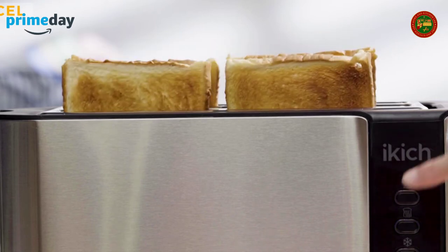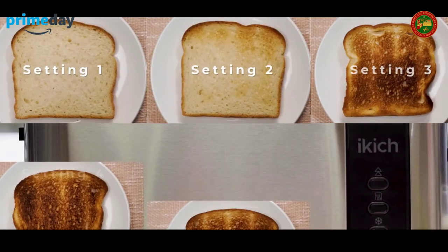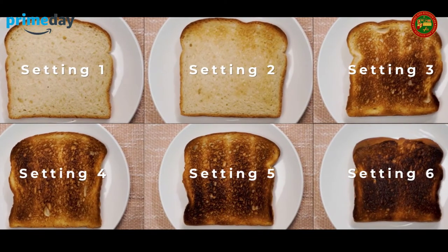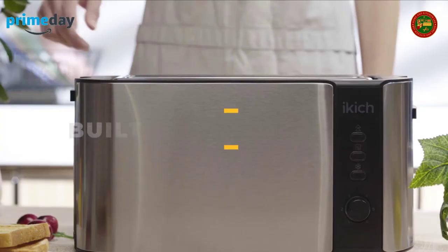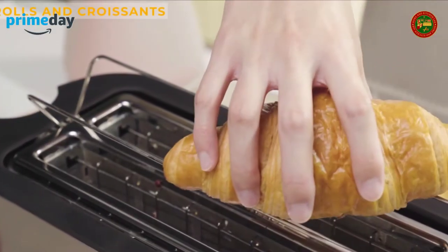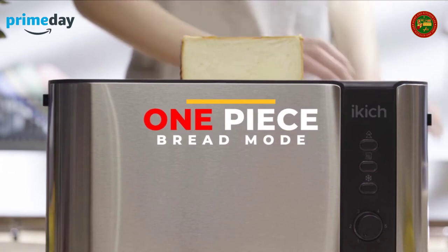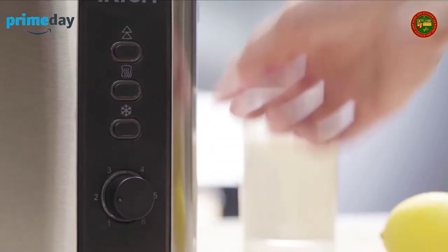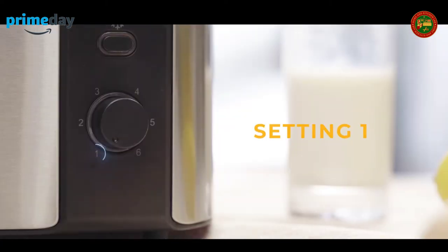Longer built-in warming rack and three smart functions: just push down the back lift lever and the warming rack pops up, letting you reheat any pastry conveniently, or heat rolls and croissants. Reheat, defrost, and cancel functions meet all your daily toast needs. Easy to clean with a removable crumb tray and cord wrap.